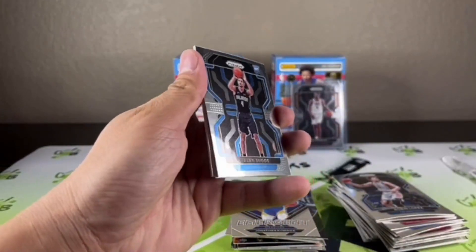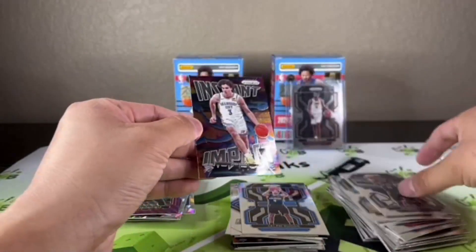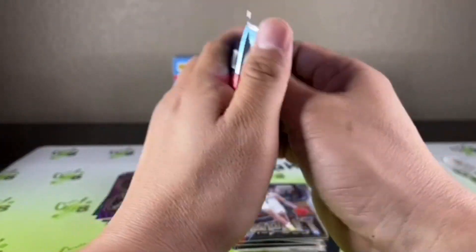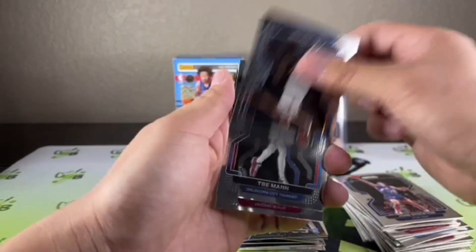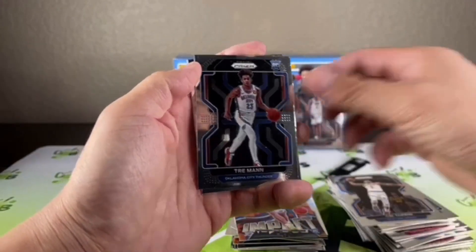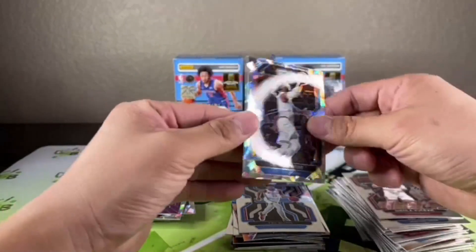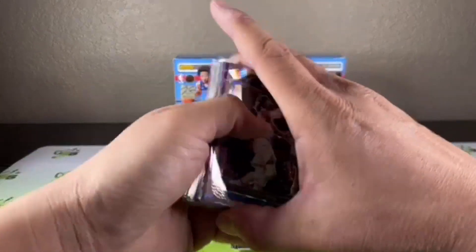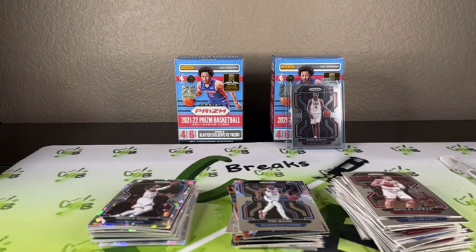Jalen Suggs up front — we'll take that. Keldon Johnson, James Harden, and an Instant Impact Josh Giddey insert. This is kind of a boring box so far — should get one more cracked ice here though. John Stockton, Obi Toppin, tons of residue on this one, Trey Mann — and we got an extra base card. We do have an ice in the back, still not a rookie — Derrick Rose. Overall we got some decent rookies, but I have yet to pull a single rookie cracked ice across three boxes now. Thanks for watching — on to the second one next video, I'll see you guys.